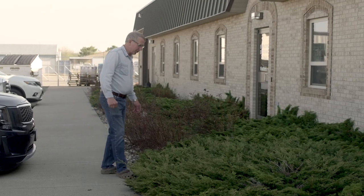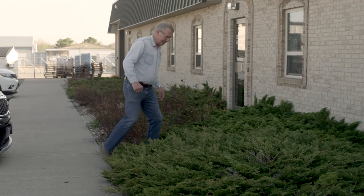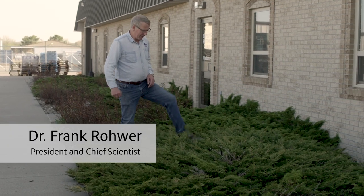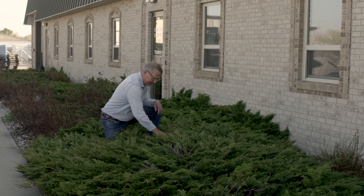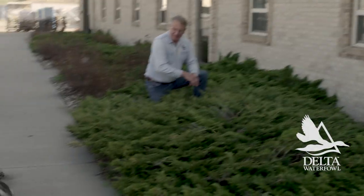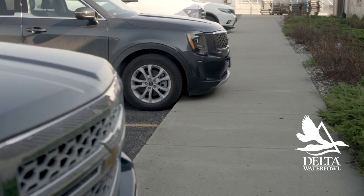What I'm hoping to do this morning is introduce you to the Delta duck. This female mallard, appropriately enough, has nested at the Delta building for three or four years.